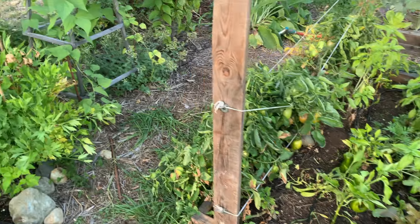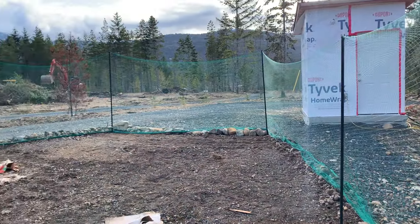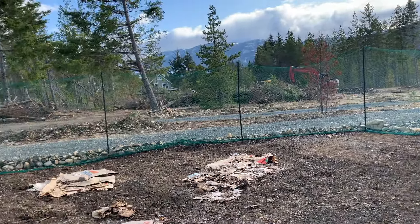That was kind of an issue with August, but I am just so impressed that anything is growing in this garden to begin with, because it started with gravel — like straight gravel — and now it is a beautiful, thriving food forest.